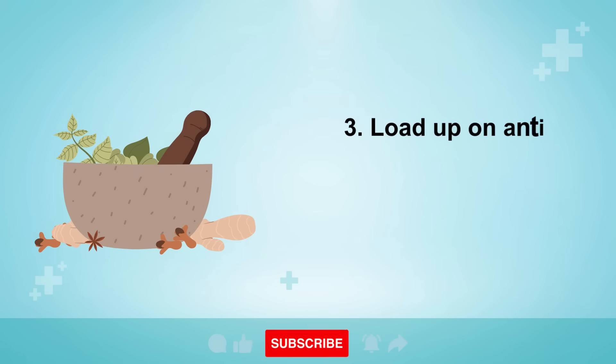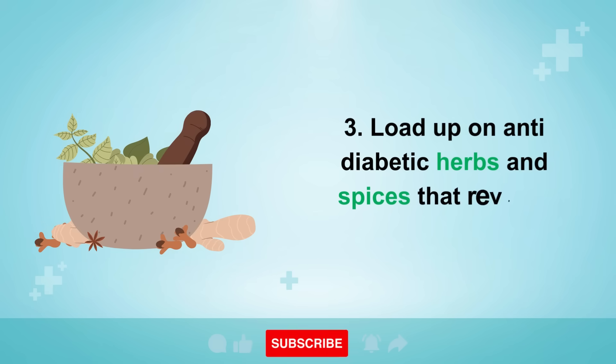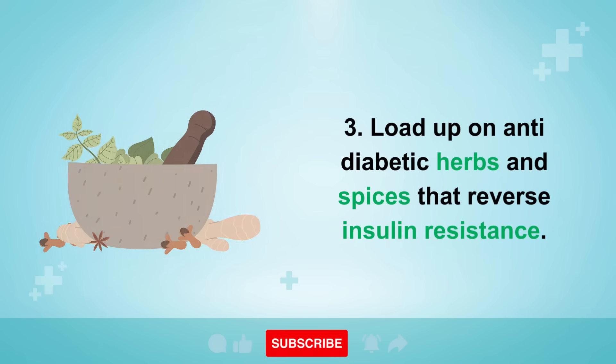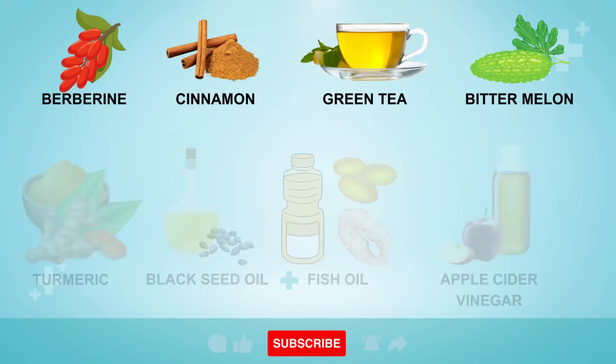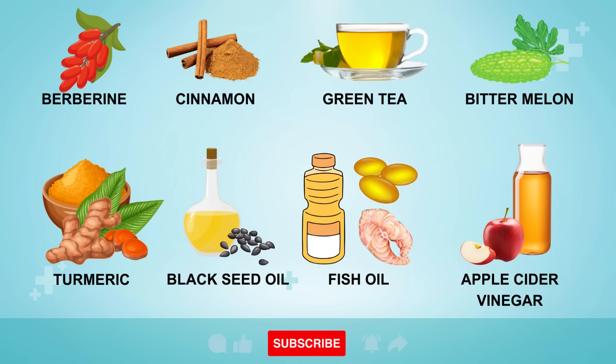Tip three: load up on anti-diabetic herbs and spices that reverse insulin resistance. Berberine, cinnamon, green tea, bitter melon, turmeric, black seed oil, fish oil, and apple cider vinegar are all excellent choices.